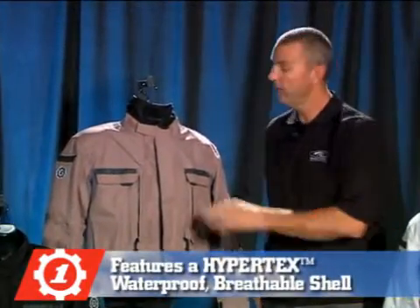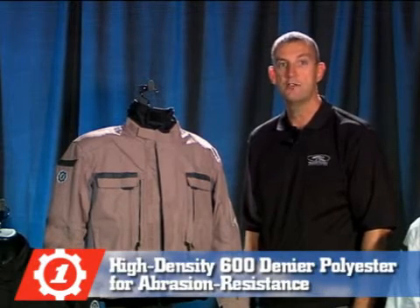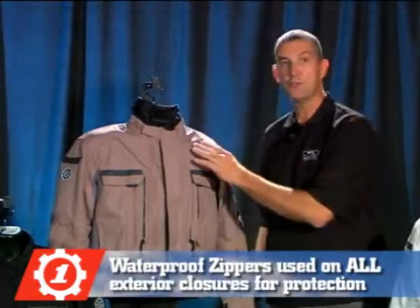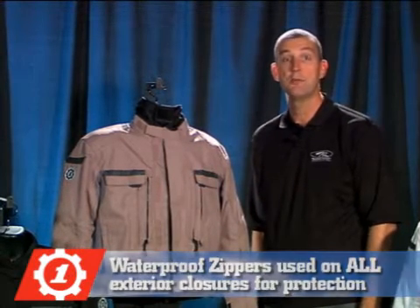The Kenya features a Hypertex waterproof and breathable outer shell, with high density 600 denier polyester for abrasion resistance. It keeps the rain out but allows humidity to escape. Waterproof zippers are used on all exterior closures to shield your valuables from the elements.